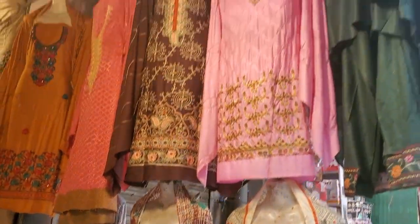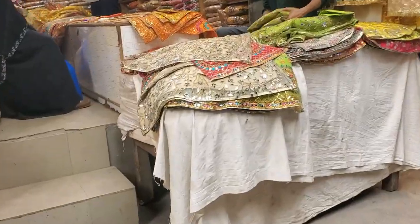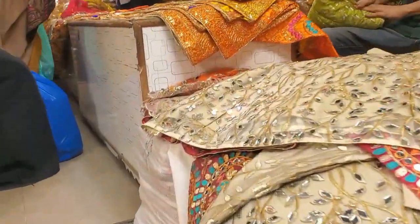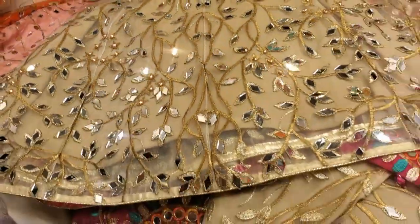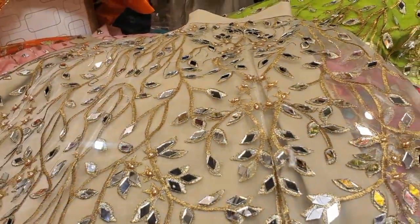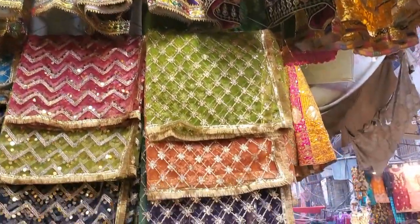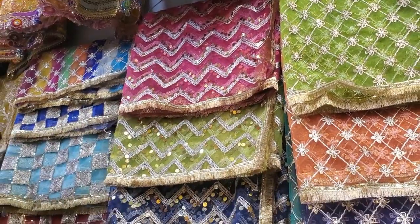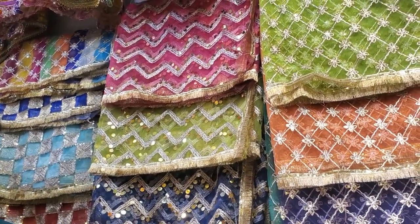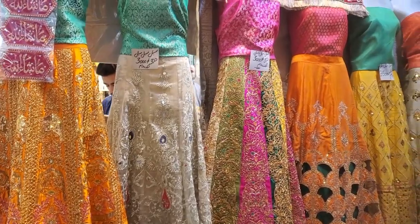They are selling here at 750. I am going to buy at the price of 135. This is also available at 380 and 135. They also have a variety of prices.